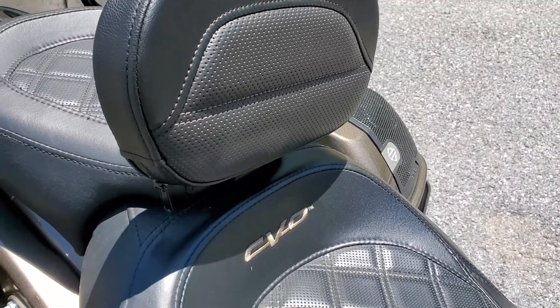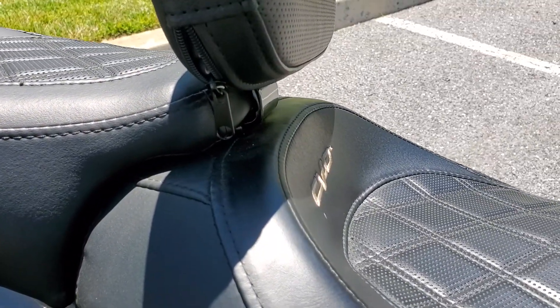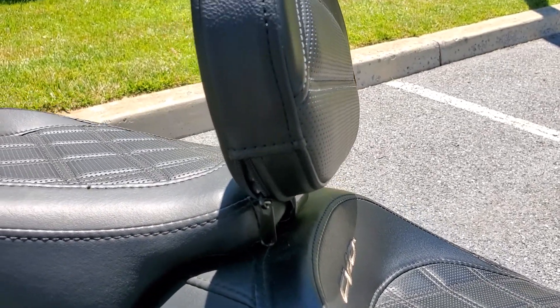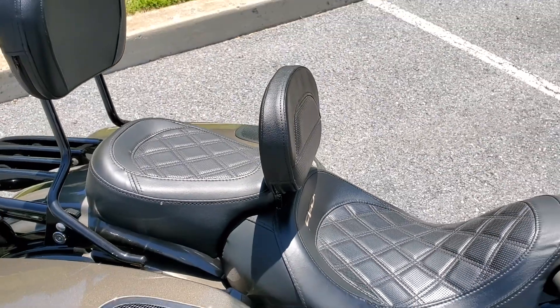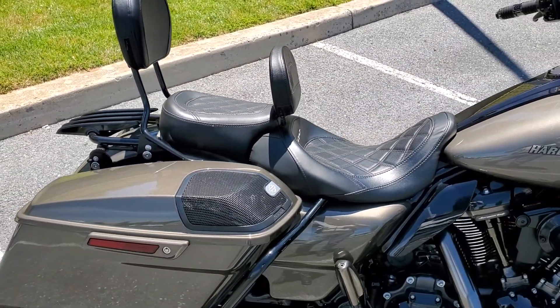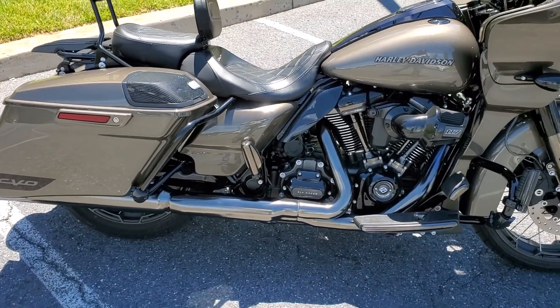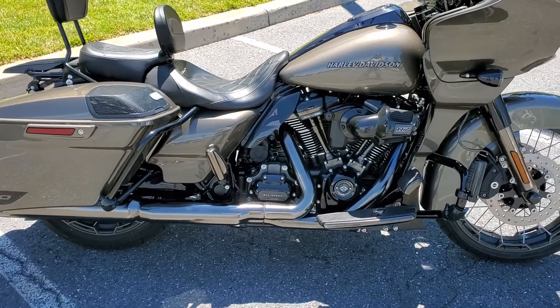I'm trying to give you a close-up on it here — the bracket as well. I already had the passenger's backrest and this makes a world of a difference, guys.